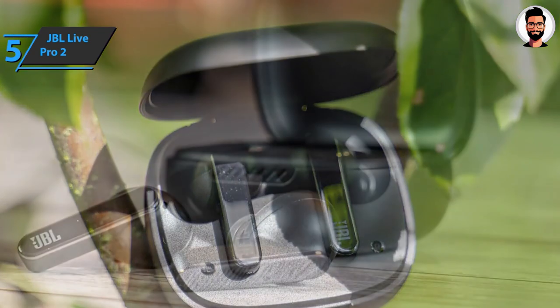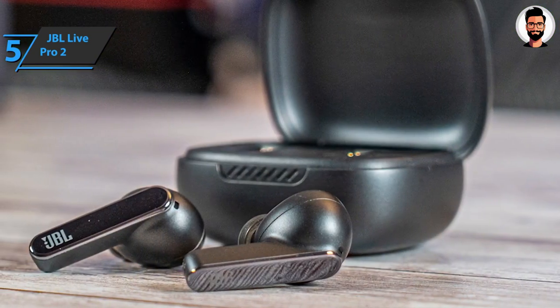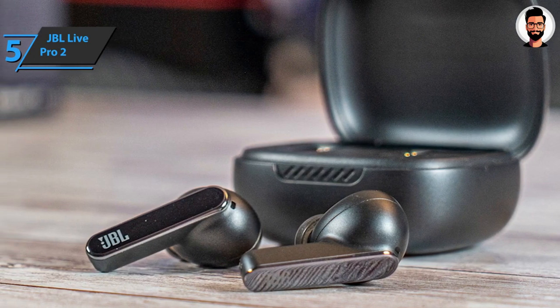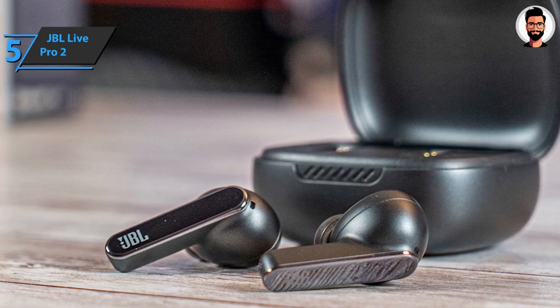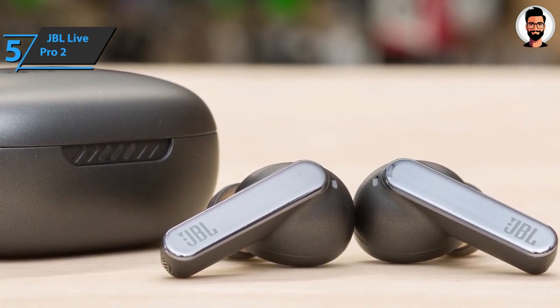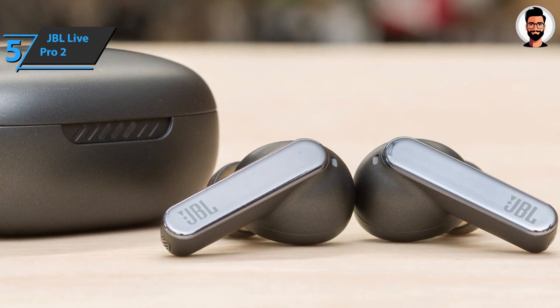Even if they're not specifically headphones for sports, you can use them for light to moderate exercises. Six built-in microphones isolate noise and wind for excellent call quality. With VoiceAware, you can adjust how much of your own voice is heard by adjusting the amount of microphone input sent to the headphones.